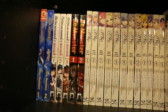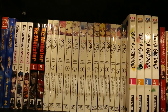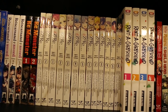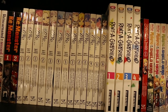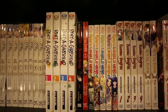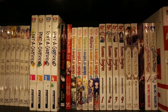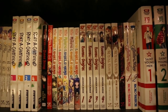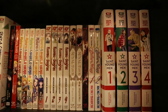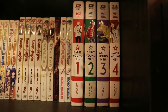Reincarnated as a Sword Volumes 1 to 3. Re:Monster Volumes 1 and 2. Re:Zero — I really dislike the numbering on Re:Zero. I have Chapter 1 Volumes 1 and 2, Chapter 2 Volumes 1 to 5, and Chapter 3 Volumes 1 to 6. Rent-A-Girlfriend Volumes 1 to 4. Richard of the Rose King Volume 1. Restaurant to Another World Volume 1. Rising of the Shield Hero Volumes 1 to 5. Rosario + Vampire Volumes 1 to 4. Royal Tutor Volumes 1 and 2. Saga of Tanya the Evil Volume 1. Sailor Moon Volumes 1 and 2, and Saint Young Men Volumes 1 to 4.